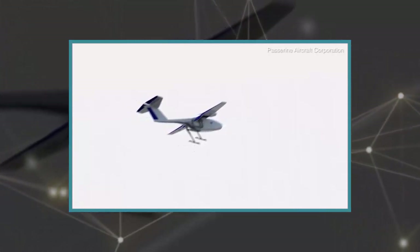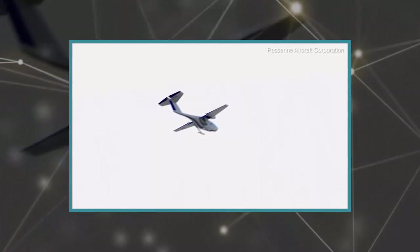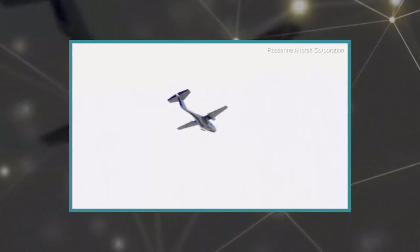The craft, dubbed the Sparrow, costs $40,000 and can fly up to 62 miles at a speed of 180 kilometers per hour.